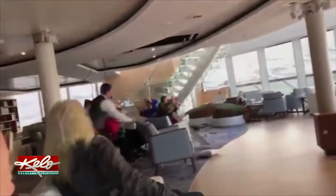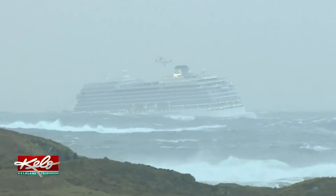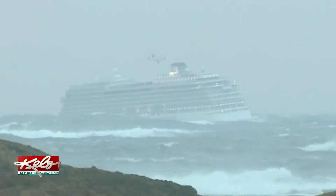The video says it all. Tables and chairs sliding, pieces of the ceiling falling on passengers as this Viking Sky cruise ship pitched back and forth in a storm off the coast of Norway Saturday.